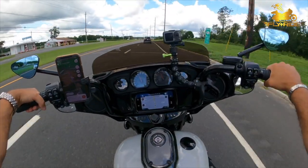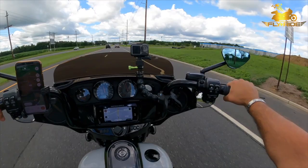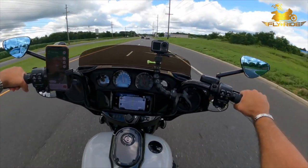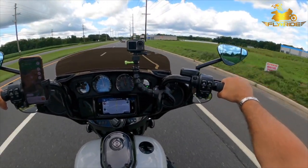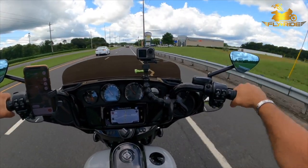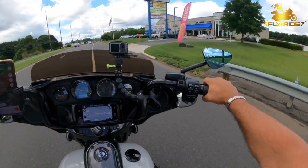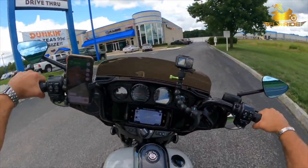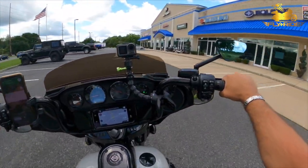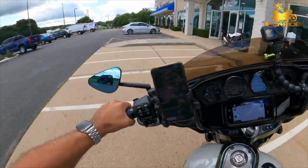And there's the dealer right up ahead on the right-hand side — Extreme Machines. Nice motorcycle parking.